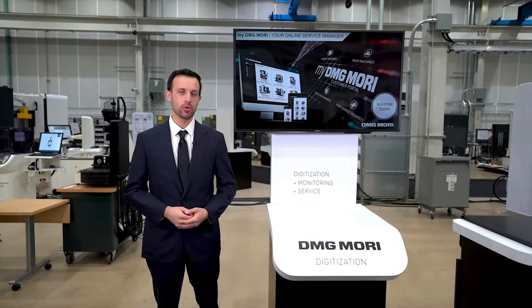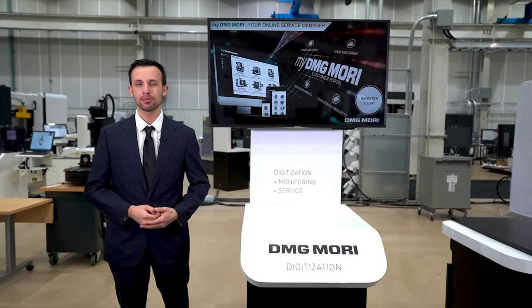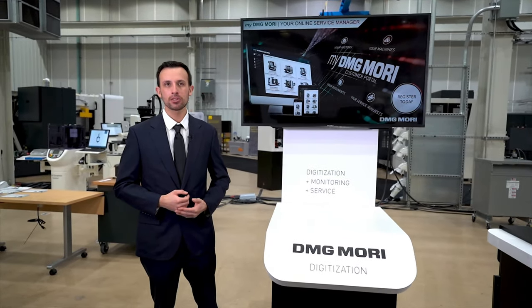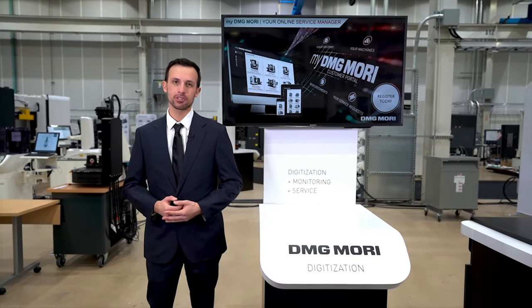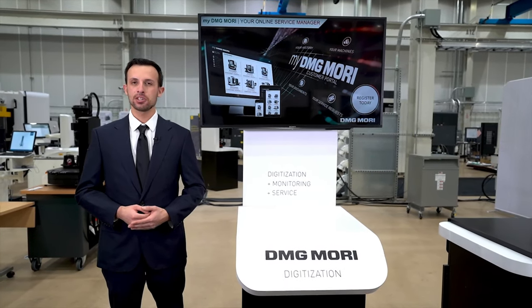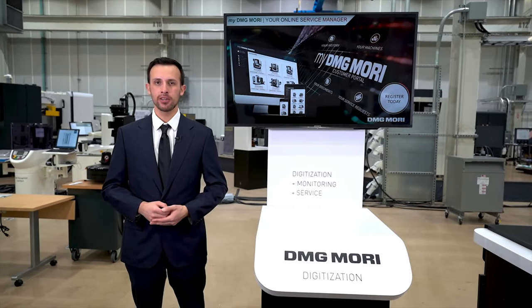Our world changed dramatically in 2020 and technology is now required to solve a new common set of problems. You might have experienced changes in your workplace — perhaps it's more difficult to work due to social distancing requirements, or your facility might face increased restrictions for visitors. DMG Mori offers a unique solution: a combination of digitization and service. This is DMG Mori Digital Service.